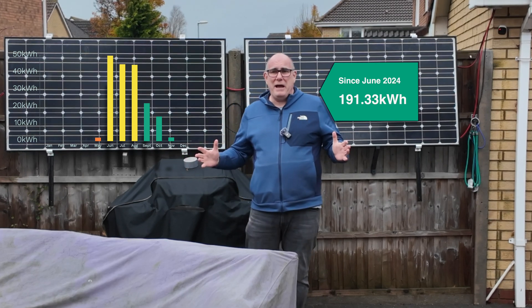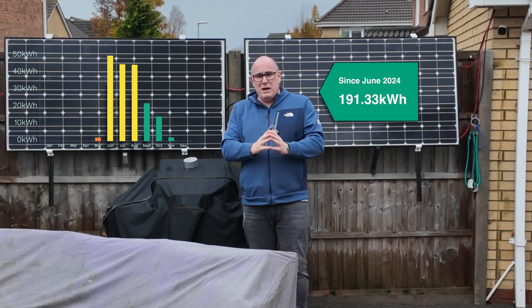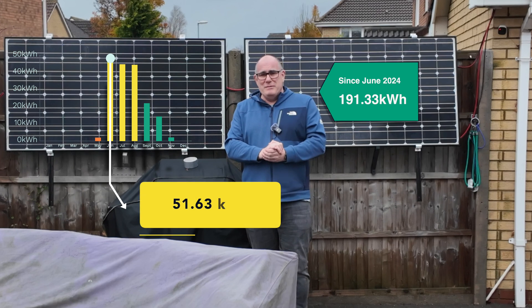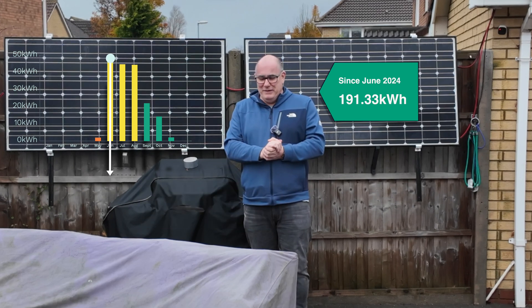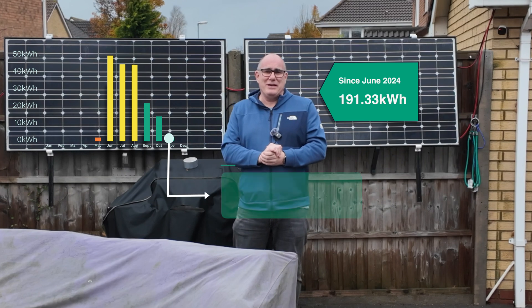So far we've generated 191.33 kilowatt hours. That's not a huge amount of power, but it's all free. As we went through the summer we had months where we would generate around 50 kilowatt hours a month, but as we've got into November it's dropped down to a massive 2.76 kilowatt hours.